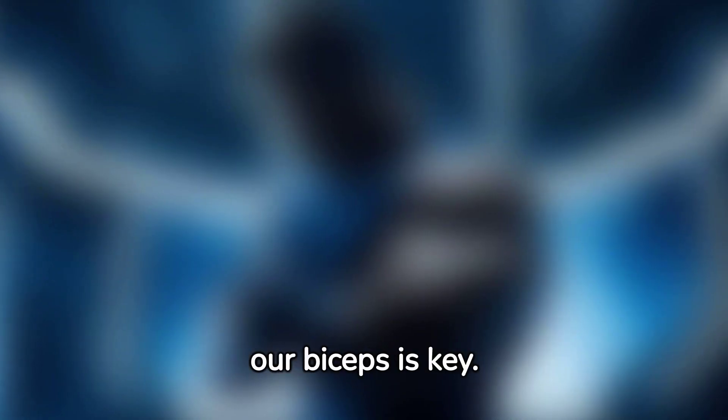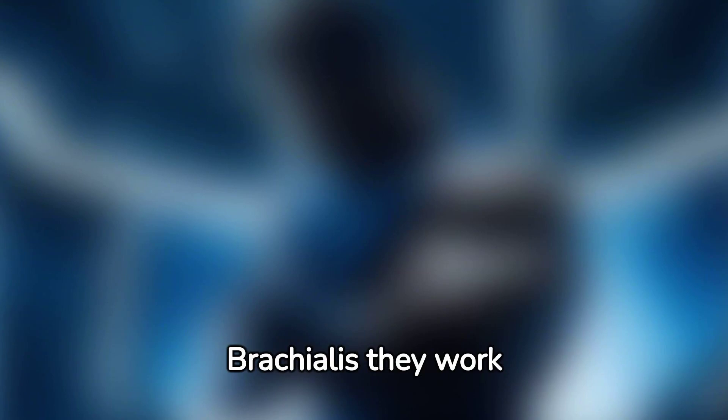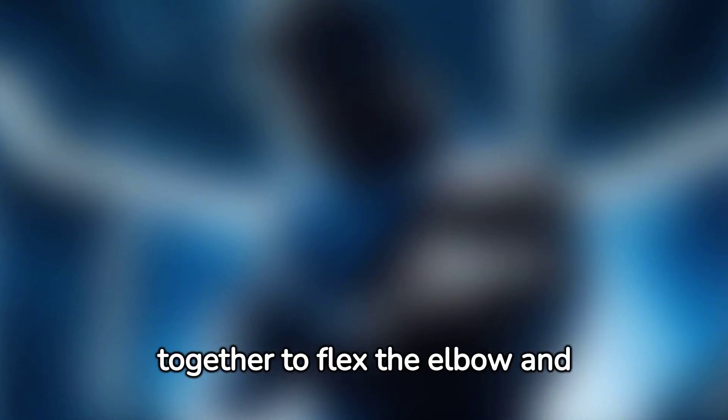Understanding the anatomy of our biceps is key. Composed of two main muscles, the bicep brachii and the brachialis, they work together to flex the elbow and rotate the forearm.